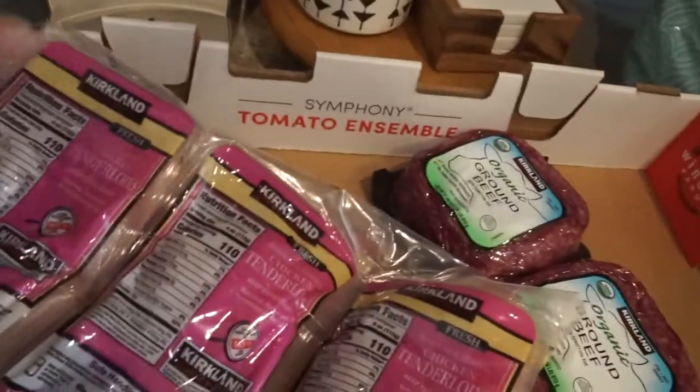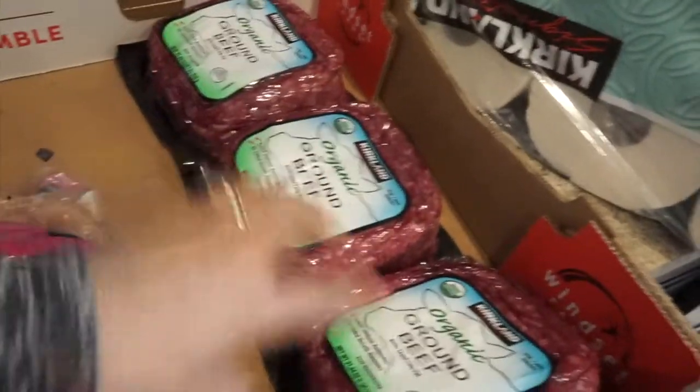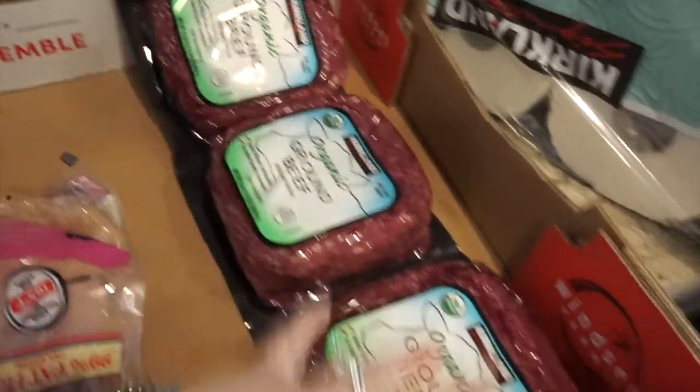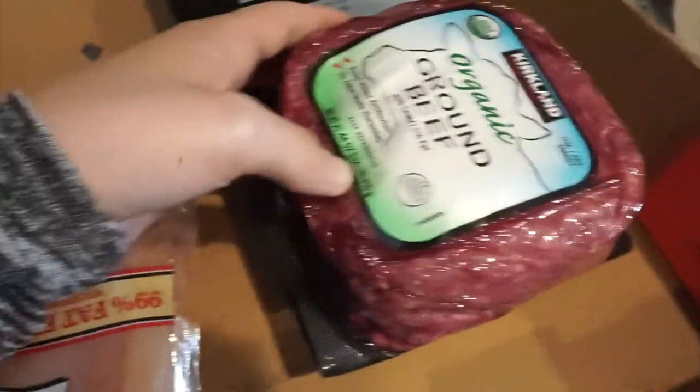Starting off with what I have over here — I always get this chicken, the Kirkland tenderloins. I got the thighs because he refuses to eat thighs. These were like $21 — $19.70 for six of them, which is pretty much six meals. I also got the organic ground beef. I've been really liking the organic ground beef; this is the 85/15. I think this was like $19 and change for three of them — about $6 each — and each one is about 1.34 pounds.